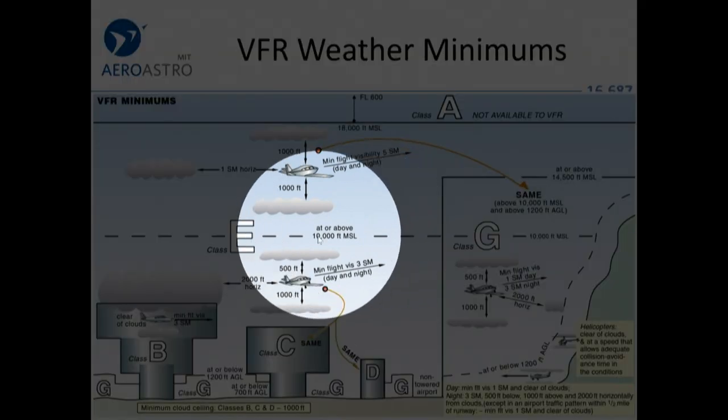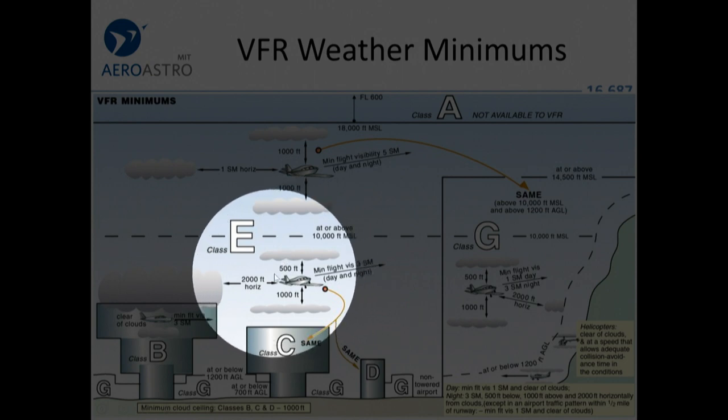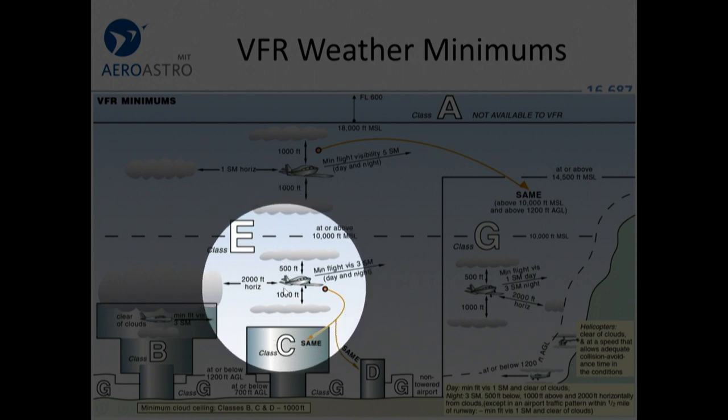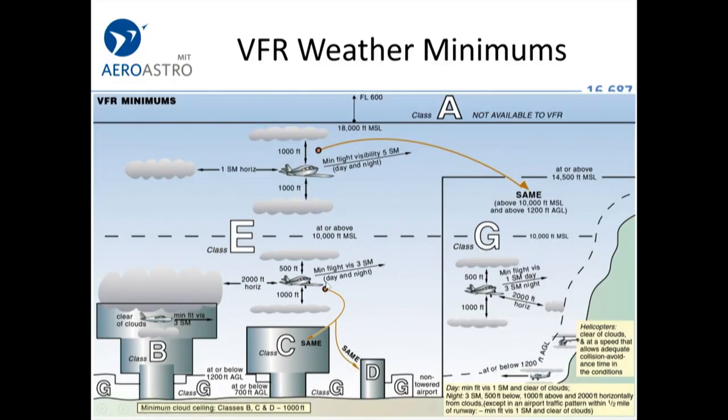Around here, almost all airspace is at least Class Echo — that's controlled airspace. It means controllers could give you a clearance to fly on instruments and separate you from other aircraft. So they want you to be well separated from clouds: a thousand feet above, 500 feet underneath, 2,000 horizontally. That way, if an aircraft under IFR comes out of the clouds, there'll be time for the two of you to see and avoid each other.